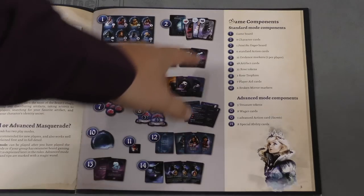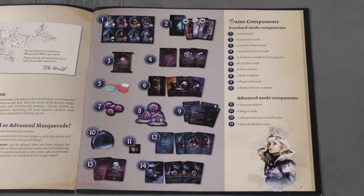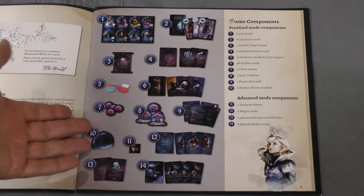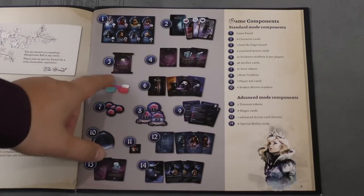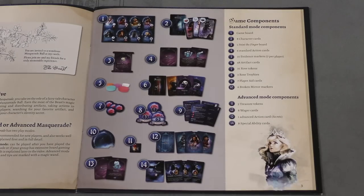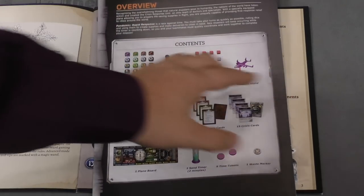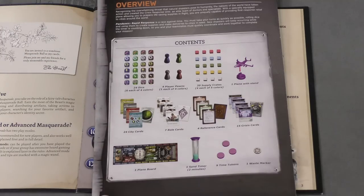I think it's very important for a rule book to tell you exactly what comes in the game, with pictures. It's discouraging when there's just a list without telling you how many there are. Here it tells you very clearly — these are numbered, this is what's in the game — and it even goes further by listing advanced mode components. Another example shows the contents with pictures of each item, so if a rule refers to a specific piece you can simply turn to this page and identify it.